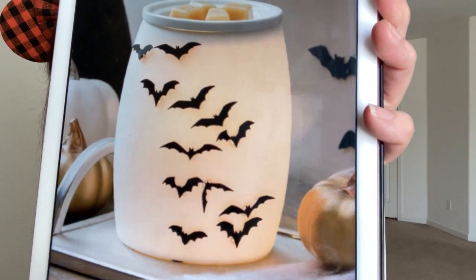Moving on, another brand new warmer. This is a Halloween warmer called Let's Get Batty. It retails for $50, 6.5 inches tall, 25 watts, ceramic. The little bats on it are like 3D — they stick out from the warmer. So cute.